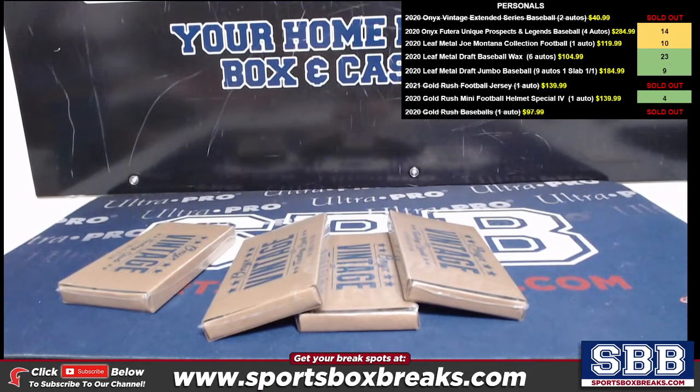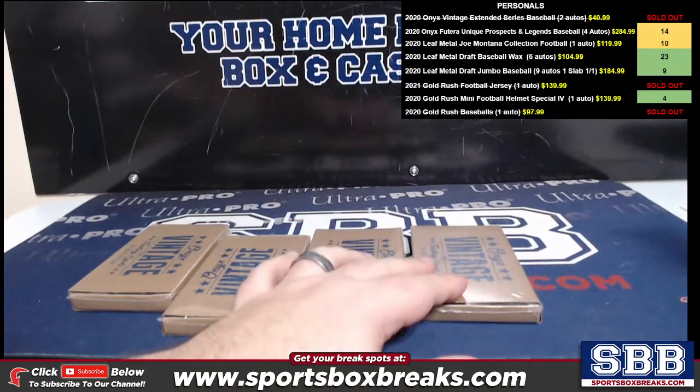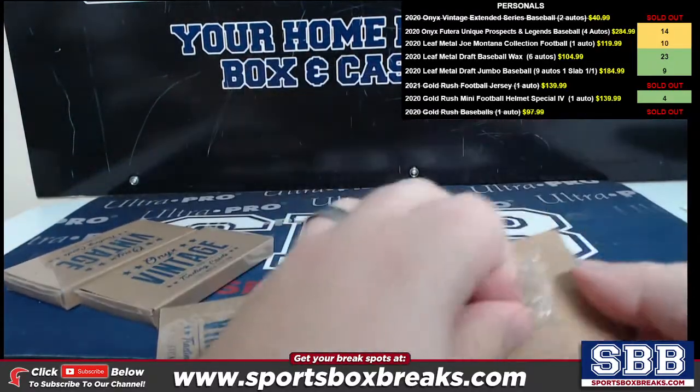Hi everyone, this is Jason at sportsboxbreaks.com coming to you live on 2-5-2021. I'm doing four personal boxes of 2020 Onyx Vintage Extended Edition Baseball. These are for Ronald C — good luck buddy, two on-card autos per box. Let's see something big.